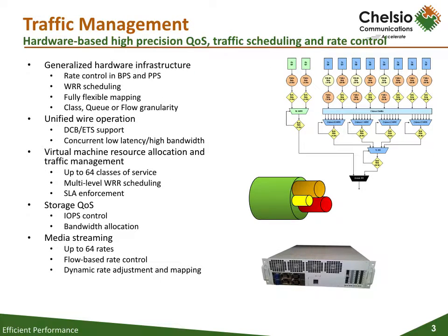Before we look at T6, there are a couple of features that apply to T5 and beyond that we would like to discuss. Traffic management on Chelsio's adapters can shape transmit data traffic through the use of sophisticated queuing and scheduling algorithms built into the ASIC hardware, which provide fine-grained software control over latency and bandwidth parameters. There are up to 64 unique shaping rates or traffic classes per port, and an arbitrary number of streams can be assigned to each class. Customers can use traffic management to avoid received buffer overflows, smooth out network traffic, or enforce service-level agreements.